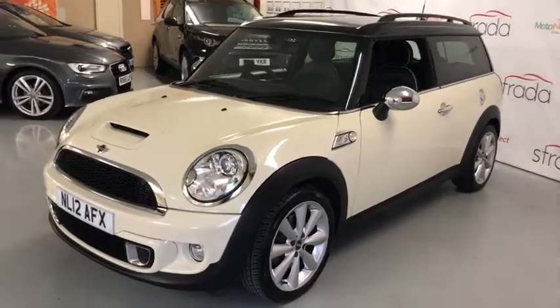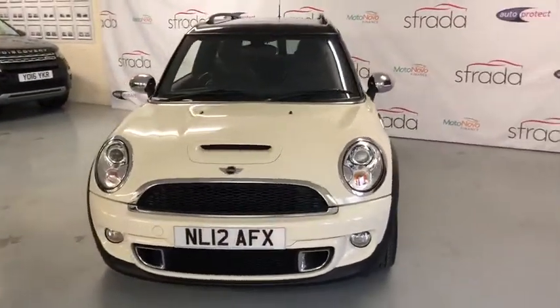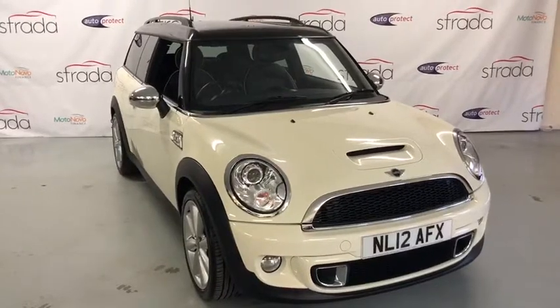This is another of our hand selected range of cars and is therefore in exceptional condition. If you'd like any further information please don't hesitate to contact us, but there you have our Mini Cooper S Clubman Automatic from Strada Cars.